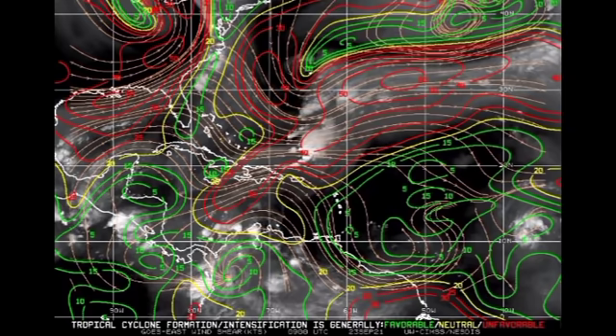First up is the wind shear map. The different colors indicate the favorability of the shear — green means favorable shear, yellow means neutral, and red means unfavorable. Looking in the vicinity of depression 18, there is a highly favorable environment in terms of shear ahead of the disturbance as it makes its way westward. Wind shear is a very significant factor for tropical cyclone development because unfavorable shear cuts off the thunderstorms in the system, preventing development.